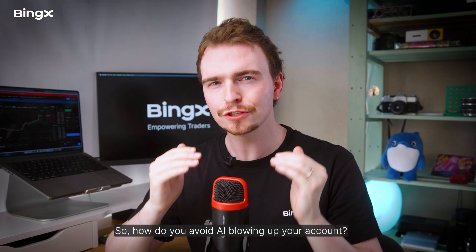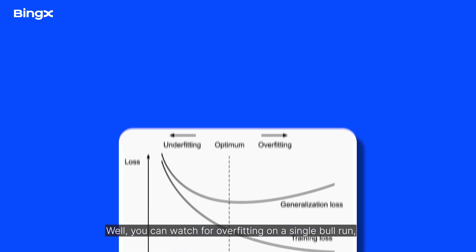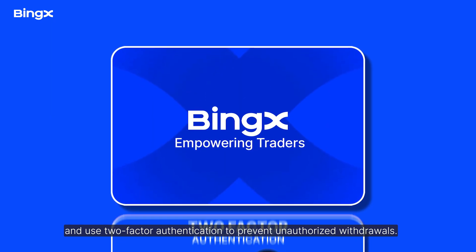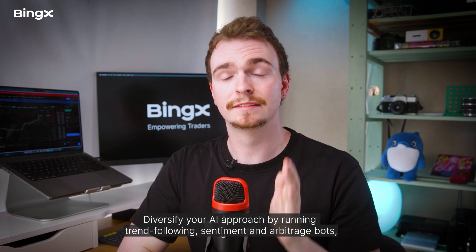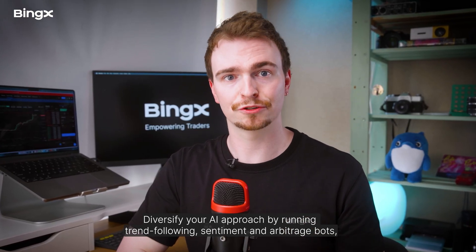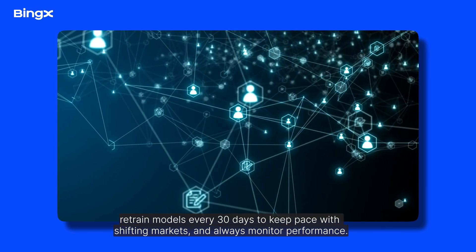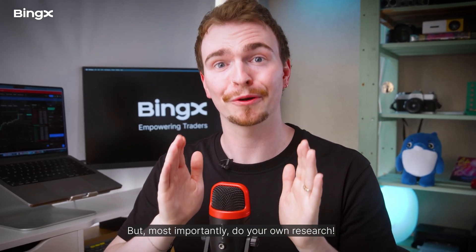Managing risk: how do you avoid AI blowing up your account? Watch for overfitting on a single bull run, diversify data sources beyond tweets, and use secure exchanges like BingX with two-factor authentication to prevent unauthorized withdrawals. Diversify your AI approach by running trend-following, sentiment, and arbitrage bots. Retrain models every 30 days to keep pace with shifting markets, always monitor performance, and — most importantly — do your own research.